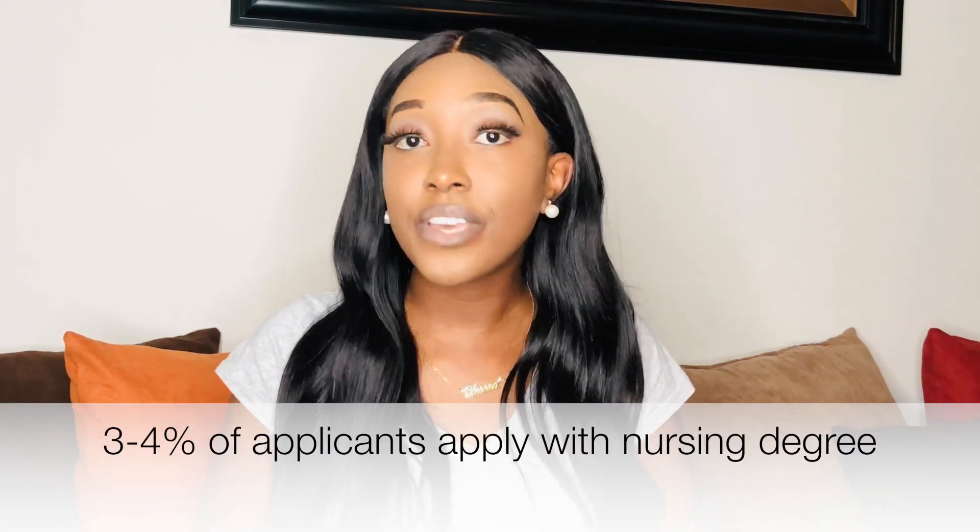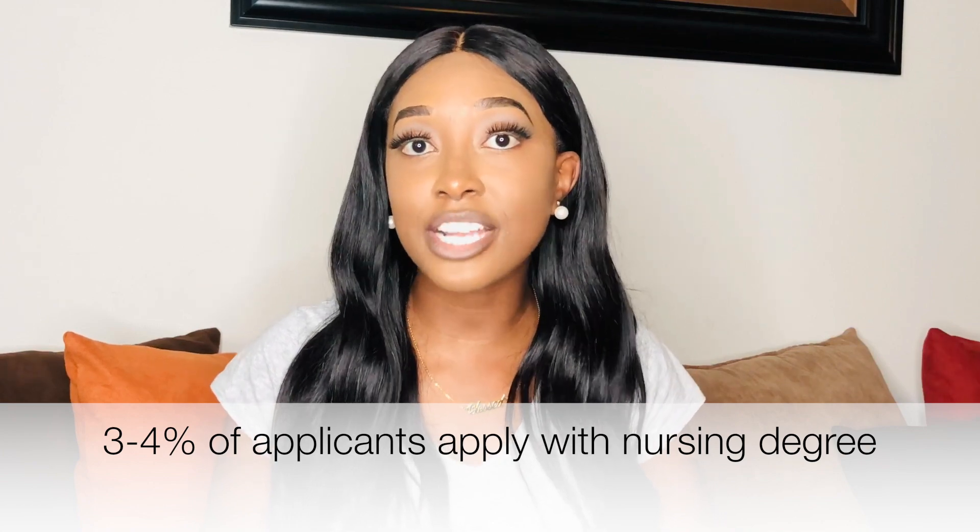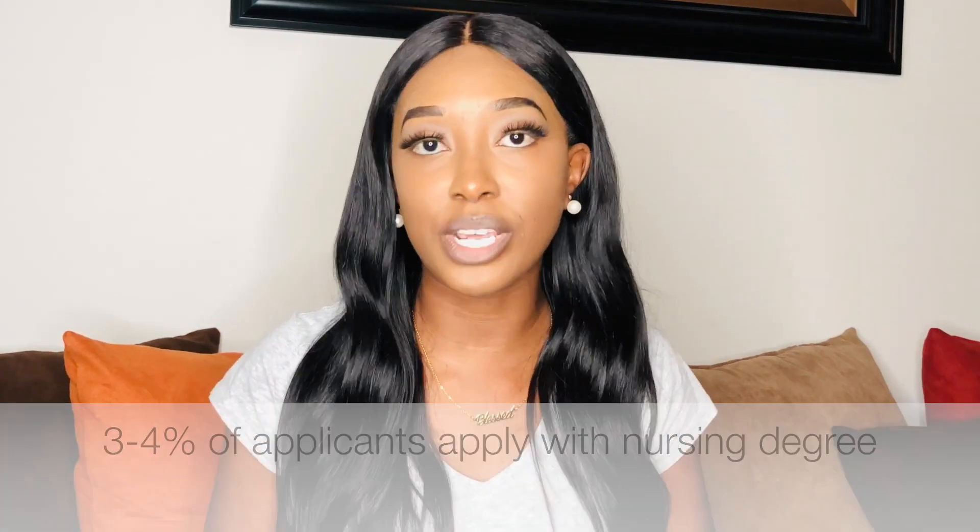In that video, I explained that for biological sciences, about 57% of students actually apply to medical school with a biological degree. And if you look at the acceptance rates, only about 40% of students who apply with a biological degree actually receive admission into medical school, versus students who apply with a nursing degree — their admission rate is at about 36%. So considering those numbers, you're able to see which applicant typically would receive admission into a medical school, whether they have biology versus nursing.